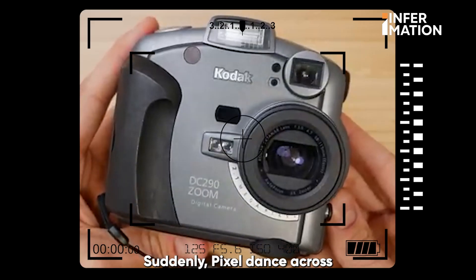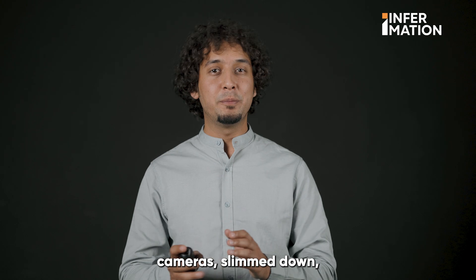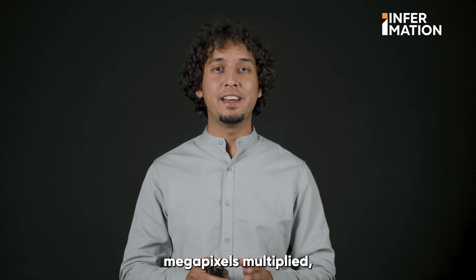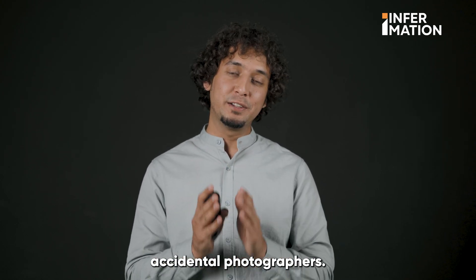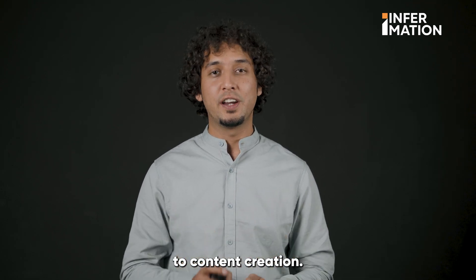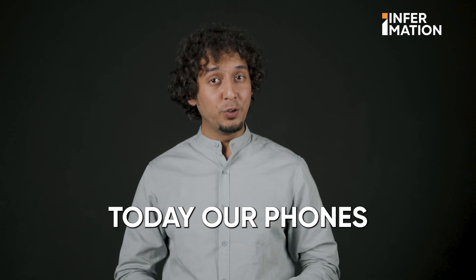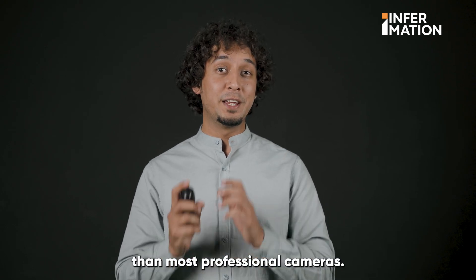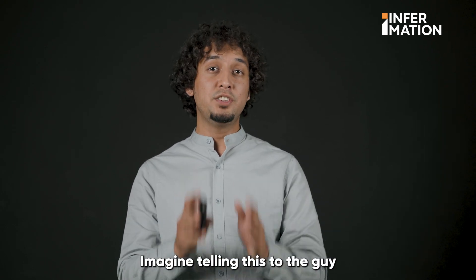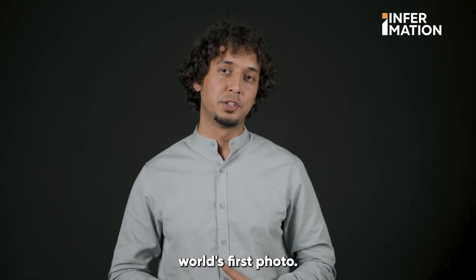Suddenly, pixels danced across screens and memory cards replaced film canisters. Cameras slimmed down, megapixels multiplied and we all became accidental photographers. It was this camera that opened the world to content creation. Now, cameras are smarter with touchscreens and Wi-Fi. Today, our phones produce better photographs than most professional cameras. Imagine telling this to the guy who spent a week developing the world's first photo.